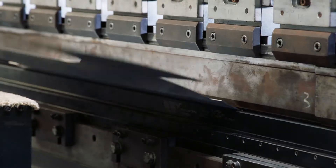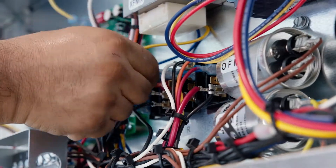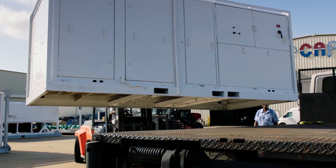The units that we build start in fabrication, go to electrical, get painted, and then go to testing, and then it's a fab final. So it has a lot of moves, and we have six different buildings here, and it's moving in all different directions.